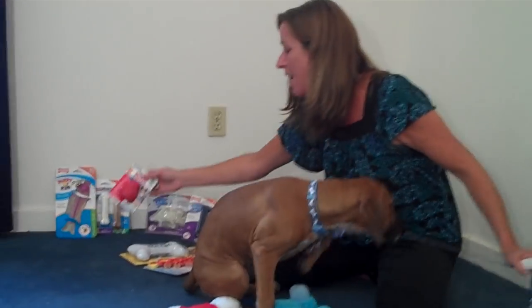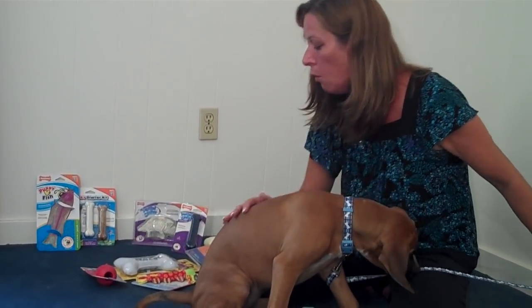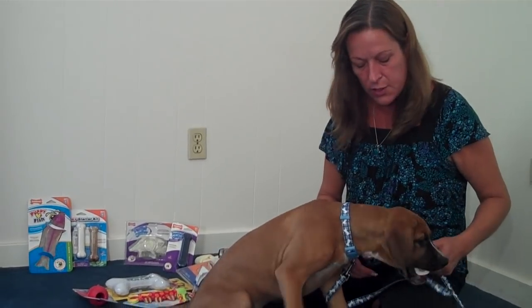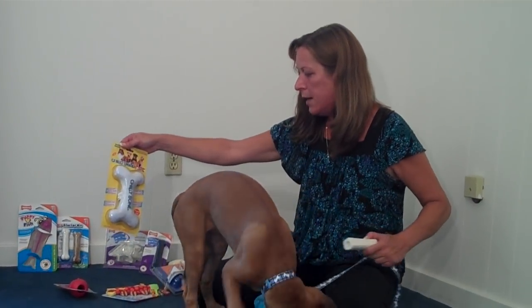We have a Kong toy here. You can fill this up with food and freeze it. When you freeze it, that cold frozen toy is going to help soothe the gums.